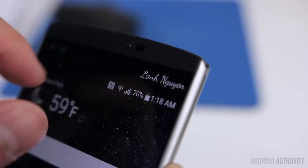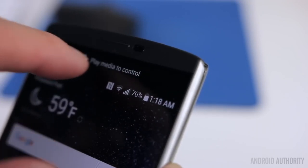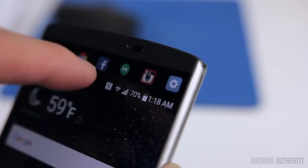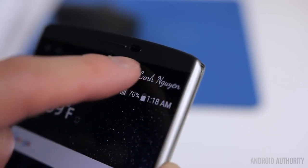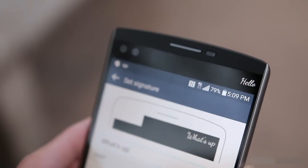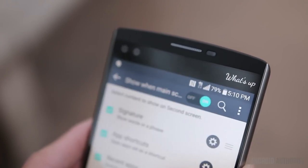The secondary screen works as a hub for notifications, app shortcuts, recently opened applications, media controls, quick contacts, and upcoming events in your calendar. It will show basic information like time and date when the main display is turned off. In a lot of ways it's quite similar to what Samsung has done with their edge display. All of these various components can be adjusted and modified in the settings, and for some personalization you can have your name or a short message displayed when the main display is on or off.